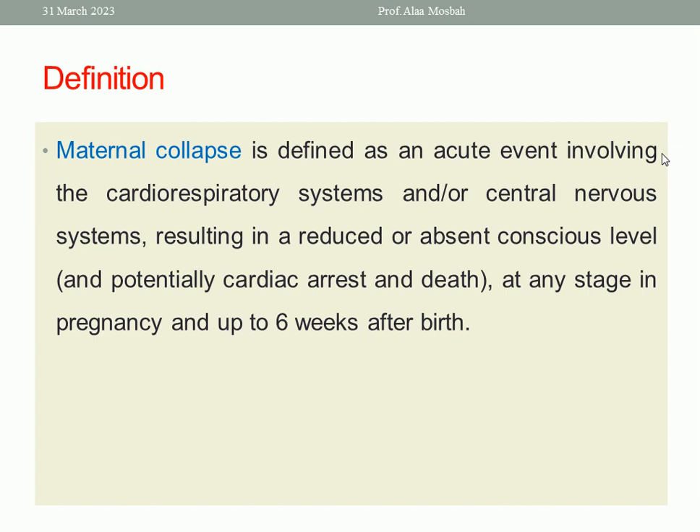First, we should know the definition of maternal collapse. Maternal collapse is defined as an acute event involving the cardiorespiratory system and/or central nervous system, resulting in a reduced or absent conscious level which may reach up to cardiac arrest and death at any stage in pregnancy and up to six weeks after birth.